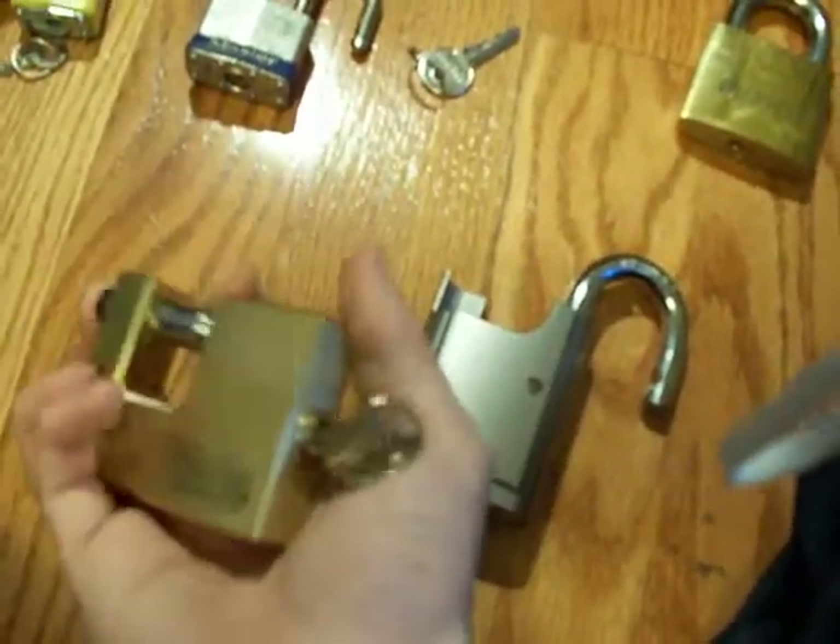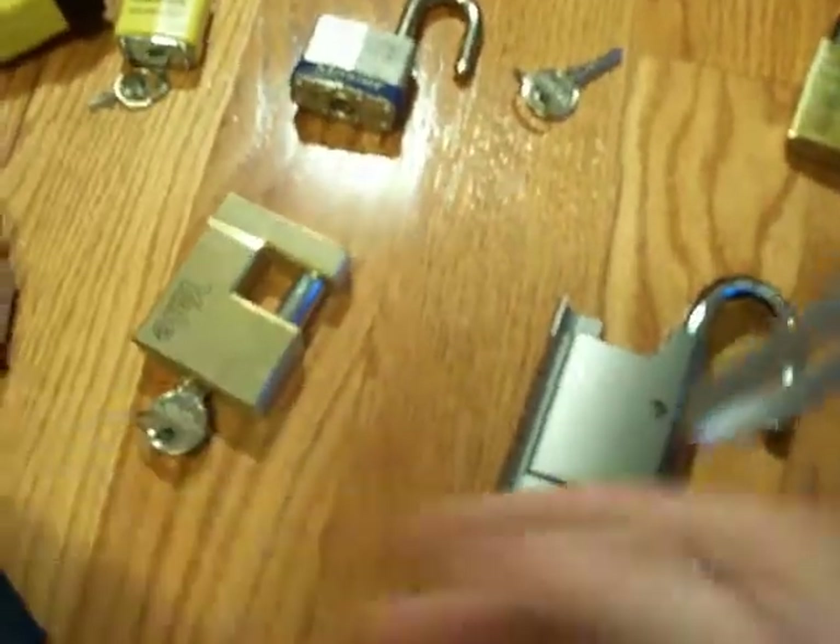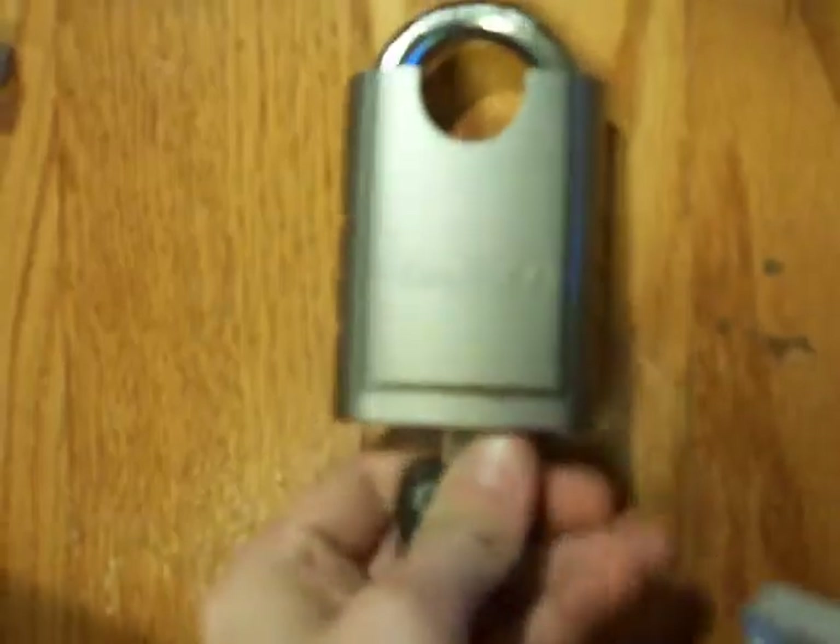This one is a Stanley lock — this is probably the hardest lock I have. JRuther2 recommended me to get this lock and I eventually got one. See that key cut — pretty hard key cut. I can get some pins to set. It's got a pretty cool drill-out safety mechanism that just moves with the lock. I like it.